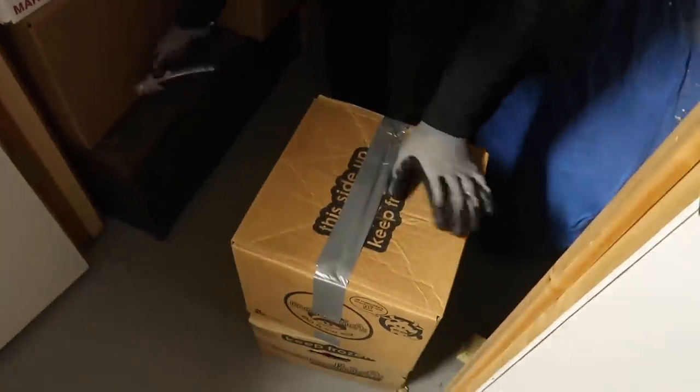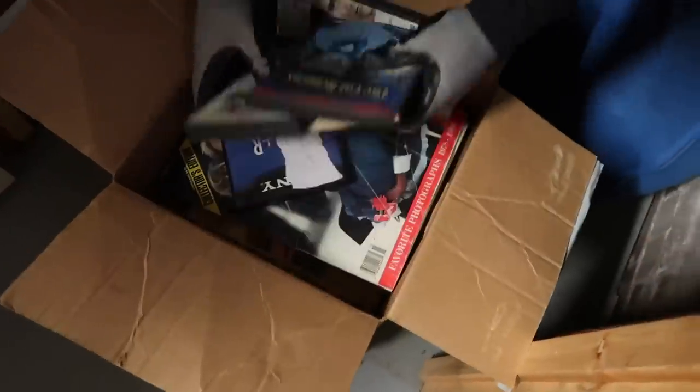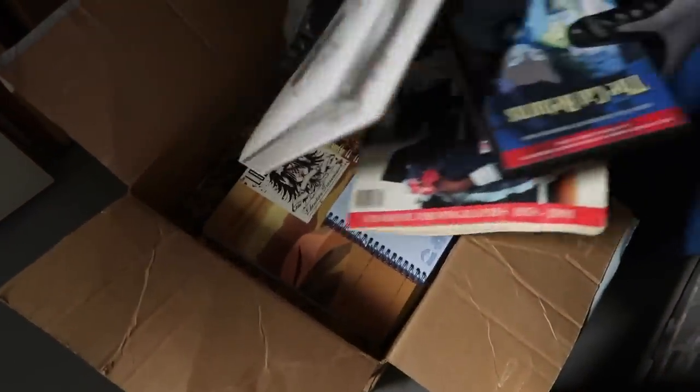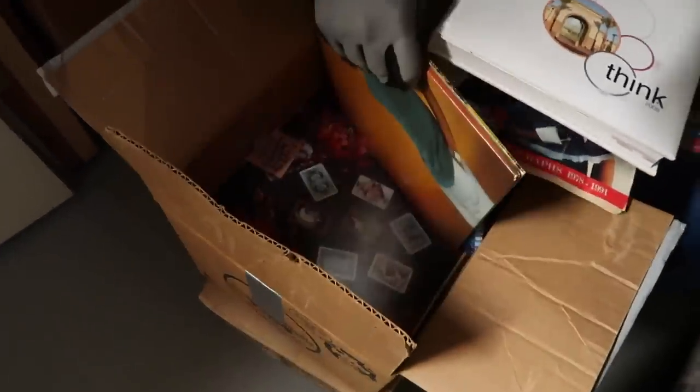It's heavy. So we have in this box a bunch of DVDs — like we need that anymore. Some life books, some more books. And we have some records in here, so let's go through those.